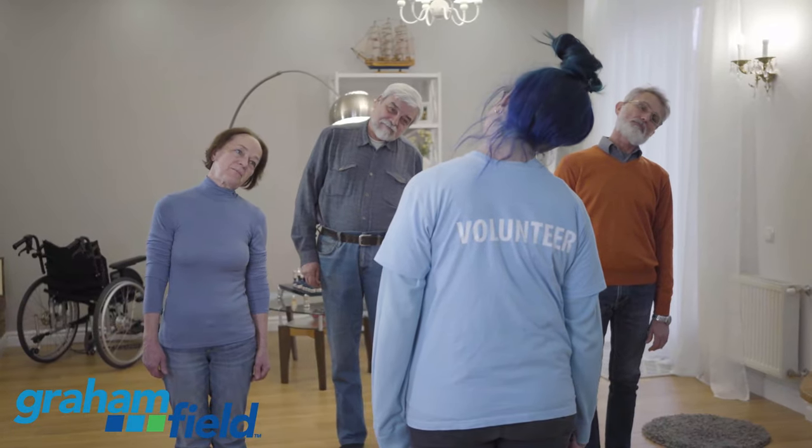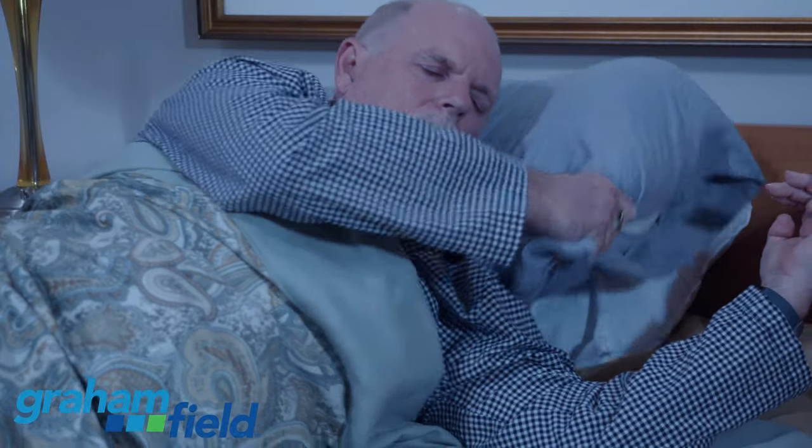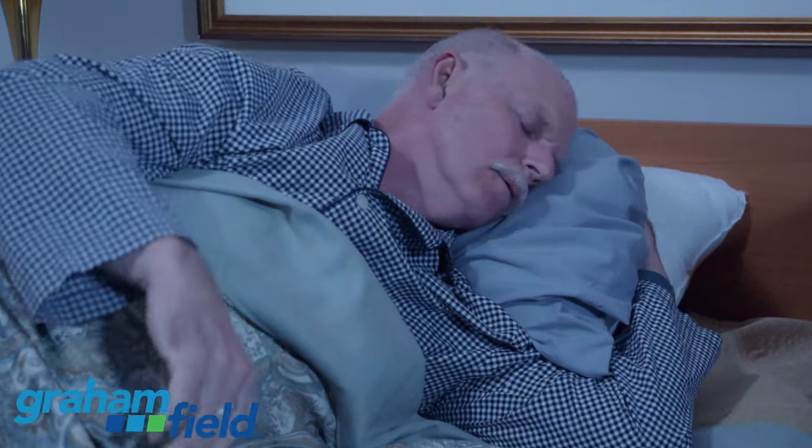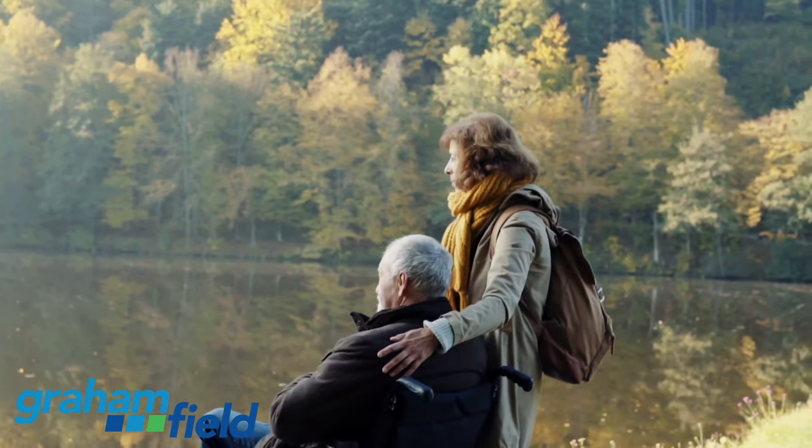This can limit the time caregivers and clinicians have to help patients engage in movement. Just a few days in bed, especially for our older population, can result in muscle weakness, problems with skin integrity, reduced mobility, and even depression.